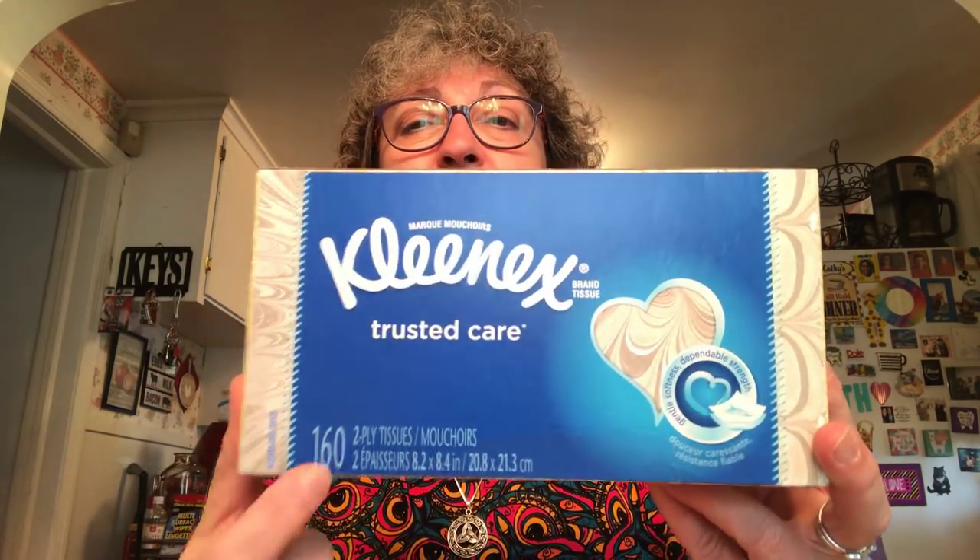I picked up two boxes of Kleenex brand tissues — 160 count. Name brand tissue, 160 count — can't beat that. The Scotty's that are in the store right now are only 148 count, so I got name brand tissues for a dollar. I enjoy the Scotty's and buy them all the time, but when you can get name brand tissues for the same price plus you get twelve more tissues, you've got to go with those.